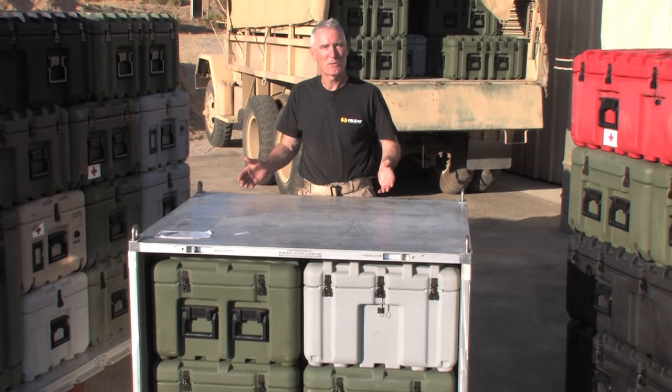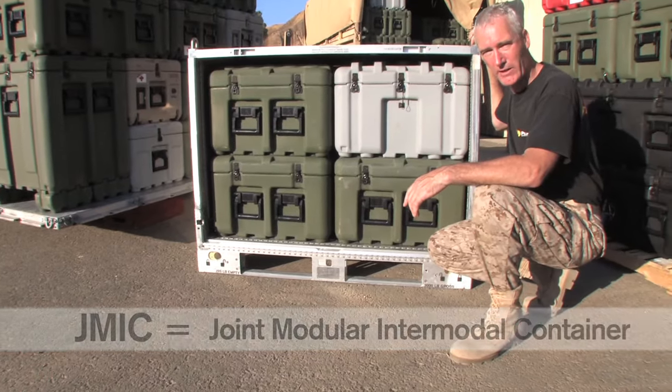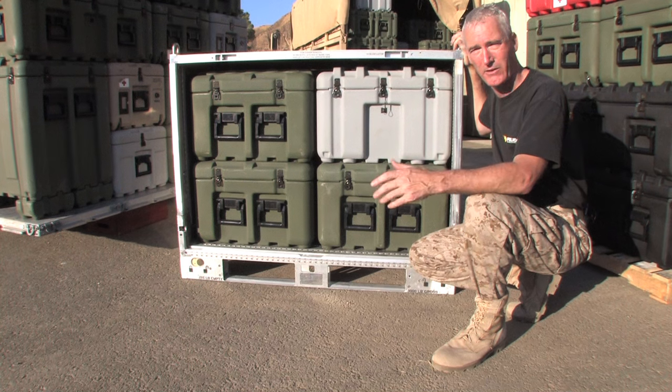This is the new equipment transportation standard for the U.S. military. It's called the JMIC, or Joint Intermodal Container. Our engineers took great care to design the ISP to fit within the JMIC, so it'll hold between one and six cases depending on the size of your equipment.